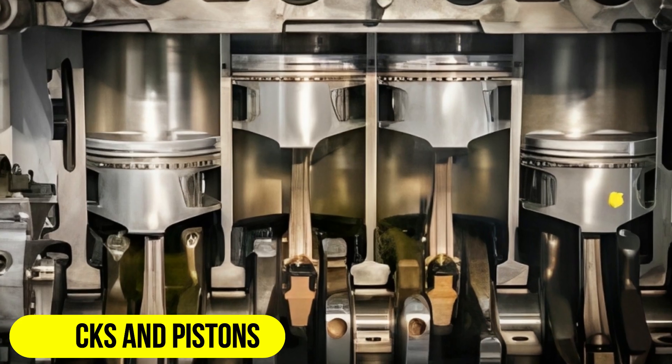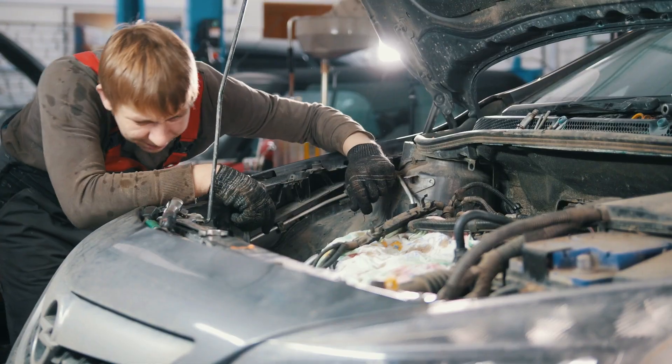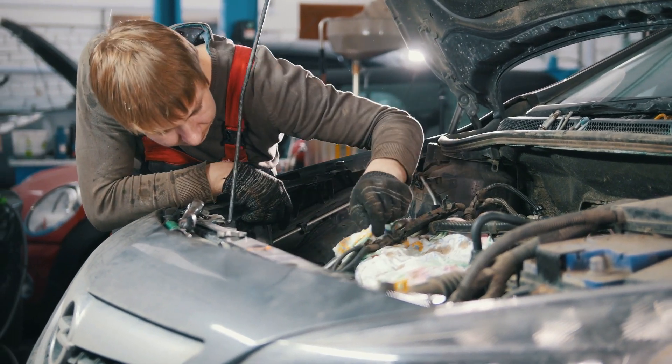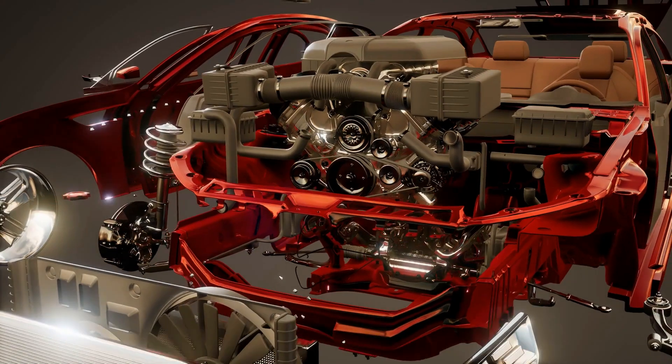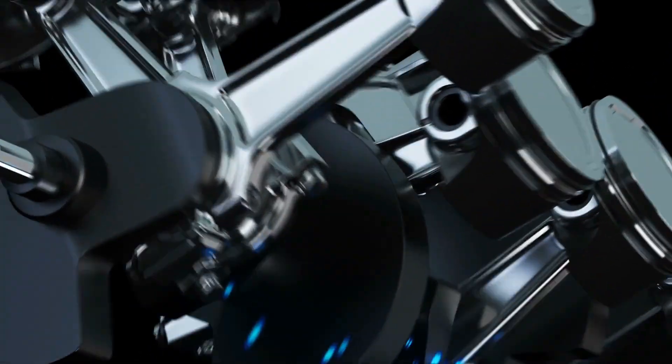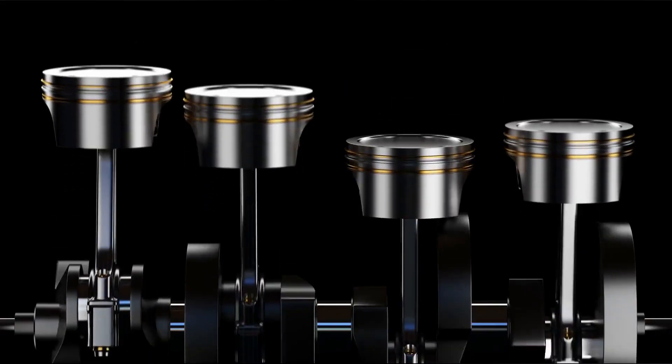There are cylinders and valves inside the engine, like the filling stations for the engine. A spark plug lights the mixture of fuel and air in the cylinder, which causes a controlled blast. The blast moves the piston down, which turns the crankshaft of the engine. Pistons and cylinders do different things but work together.